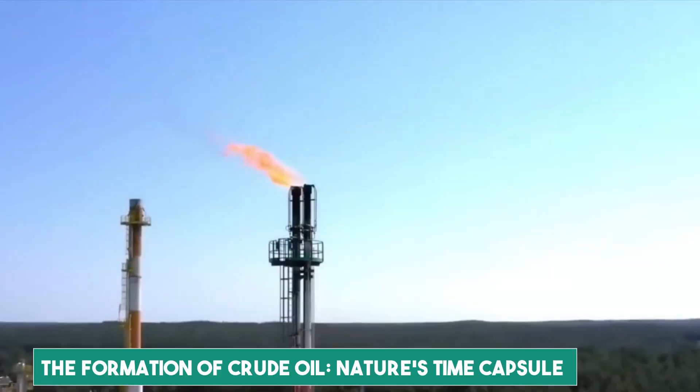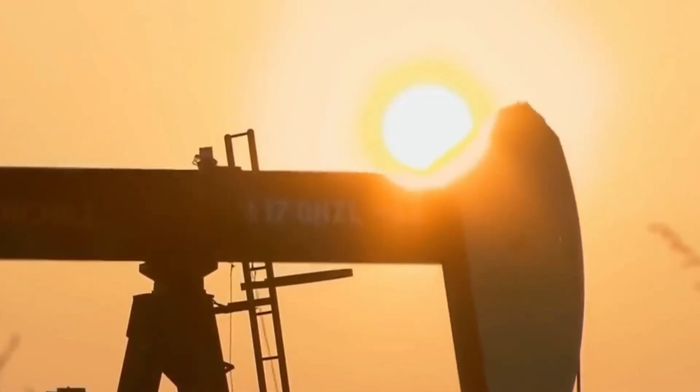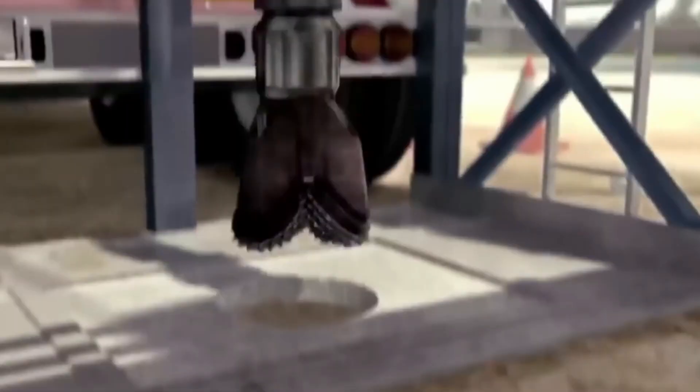Today, we're going to take an oily look at the modern-day refinery where petroleum is processed. Before we explore how petroleum is made, we need to talk about crude oil — the black gold that powers our world. Crude oil is a fossil fuel, a natural resource formed deep within the Earth over millions of years.